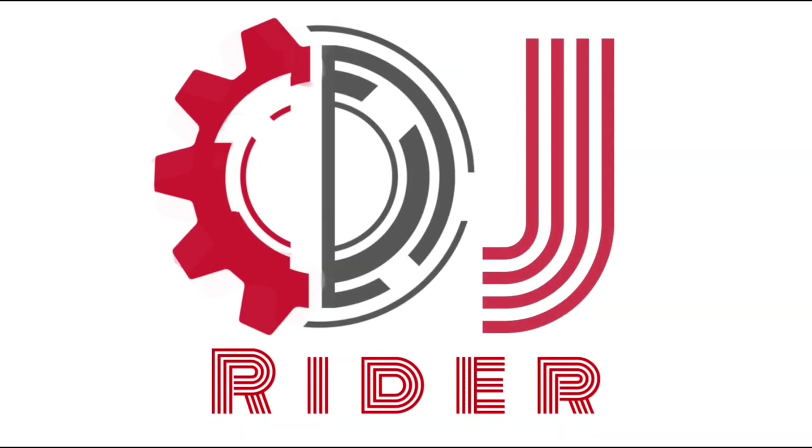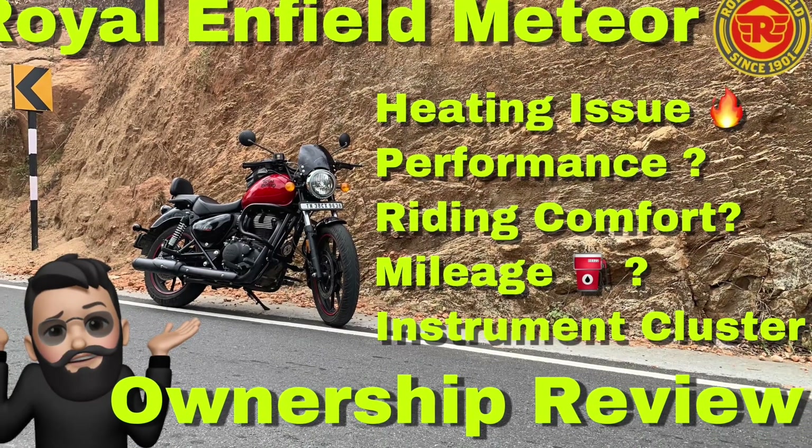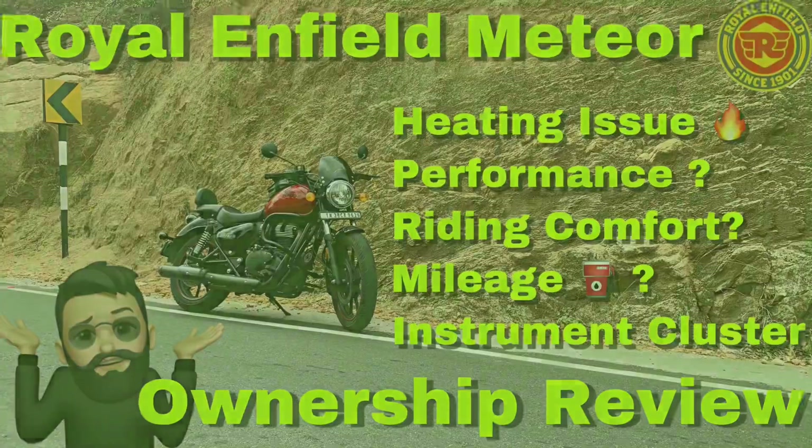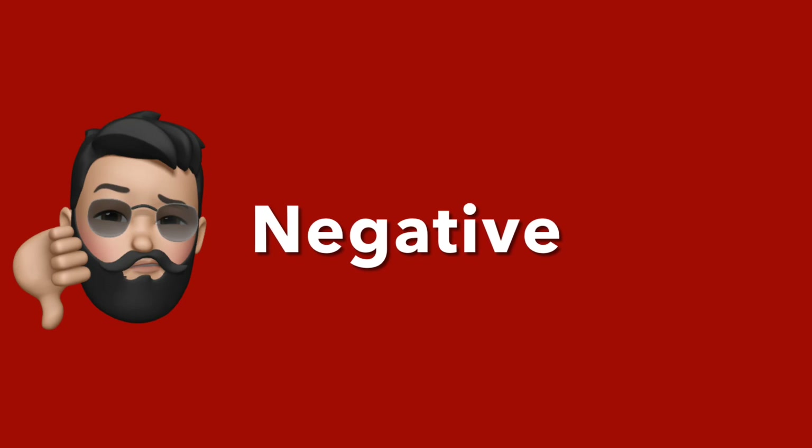Hi guys, welcome to DJI Rider. Two days before we talked about Royal Enfield Meteor 350's ownership report. So if you want to talk about anything positive or negative, then you can talk about it.